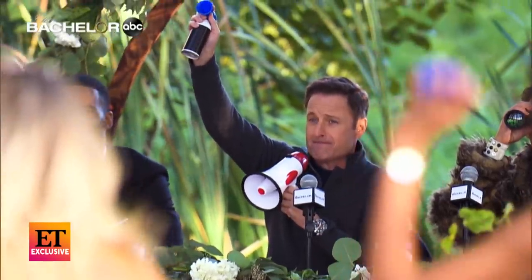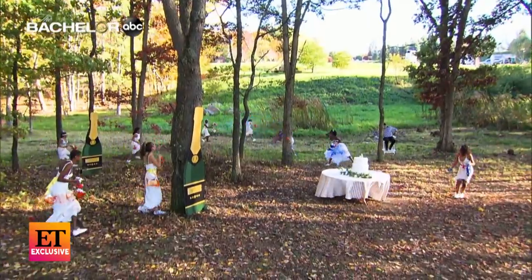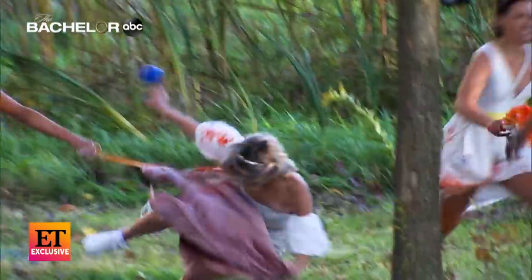On the horn, we will battle. That is an exclusive sneak peek at tonight's — wait for it — dramatic new episode of The Bachelor.